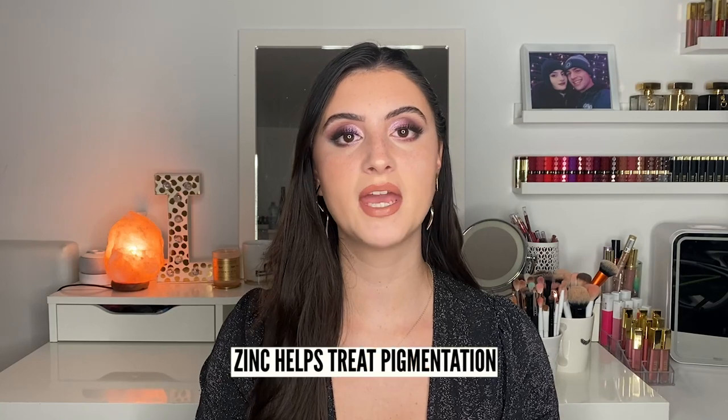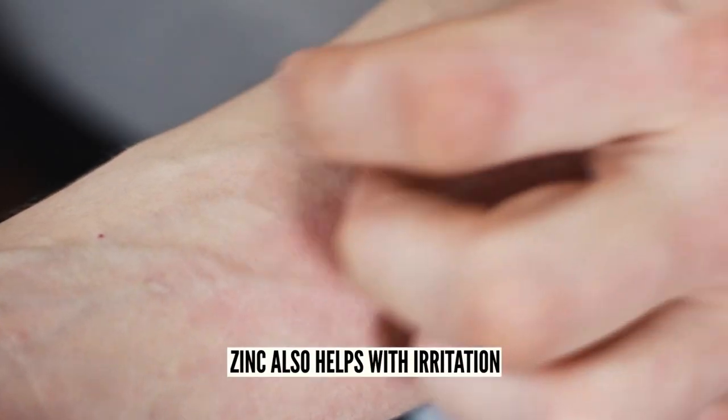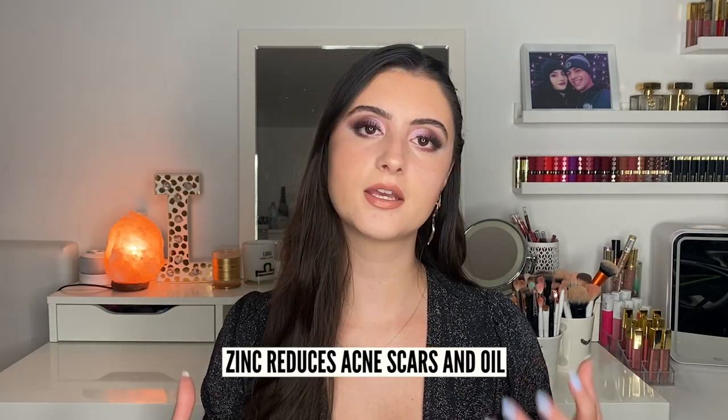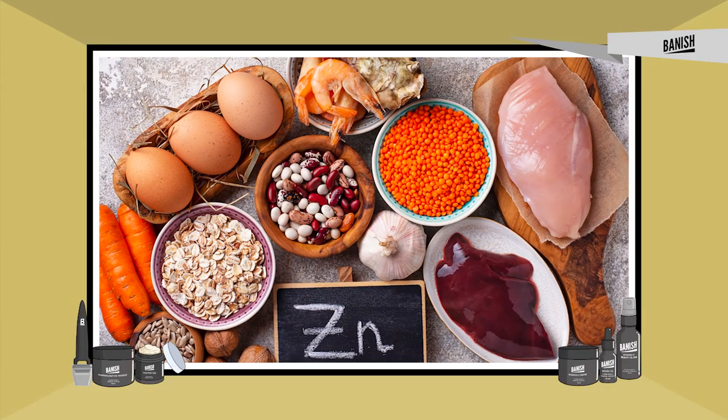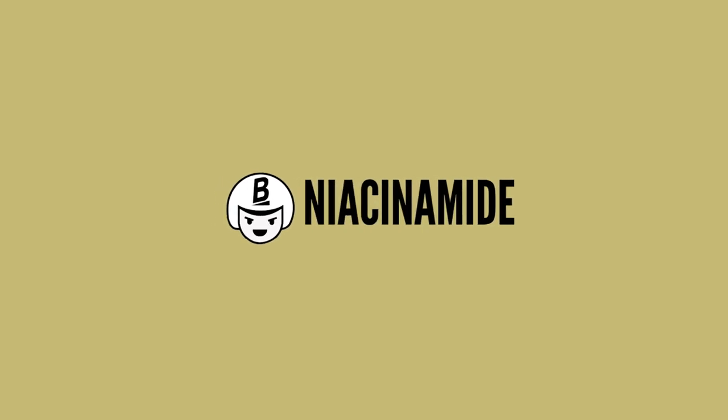Next is zinc, definitely one of my favorites. Zinc is anti-inflammatory and can help with pigmentation, making it good for rosacea, acne, and eczema since it helps calm irritation for sensitive skin. It also helps reduce acne pigment, which in turn helps with acne scarring, and can reduce oil. I'd recommend it for moderate acne. You can take it as an oral supplement or find it in skincare products — my acne-prone sensitive skin loves it and it always keeps my skin calm, helping with redness and pigmentation.